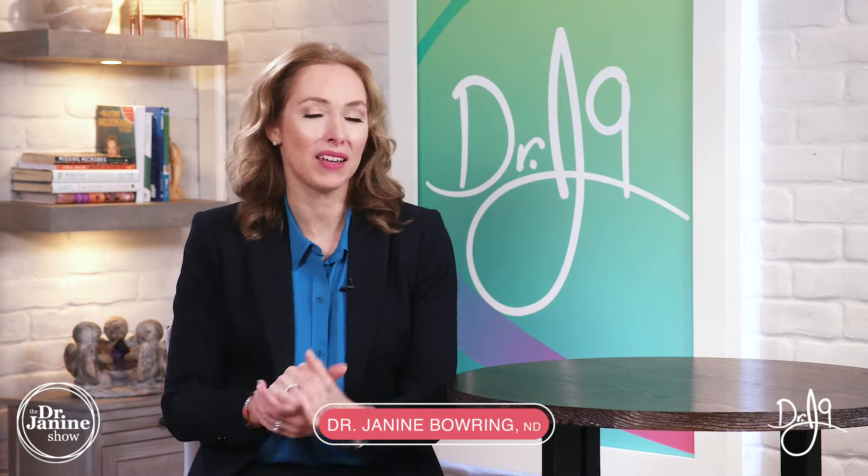Welcome, I'm Dr. Janine Bairing, naturopathic doctor, and today I'm discussing cold sores and five ways to get rid of cold sores overnight.